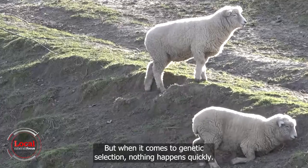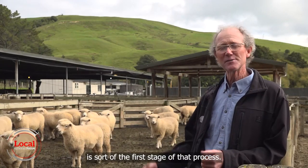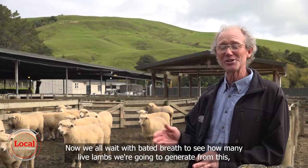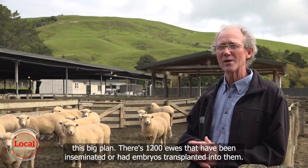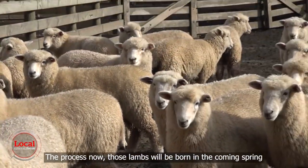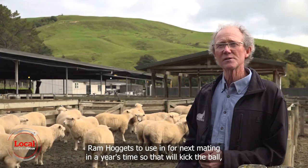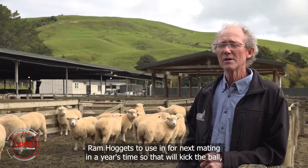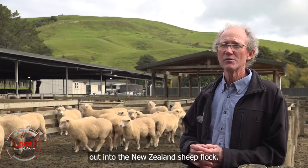But when it comes to genetic selection, nothing happens quickly. Implanting and inseminating this autumn, which we've just completed, is the first stage of that process. Now we all wait with bated breath to see how many live lambs we're going to generate from this big plan — 1,200 ewes have been inseminated or had embryos transplanted into them, so it's a big investment. Those lambs will be born in the coming spring, and from there we hope to offer New Zealand farmers ram hoggets to use for next mating in a year's time, which will start the ball rolling in terms of the commercial dissemination of these genes into the New Zealand sheep flock.